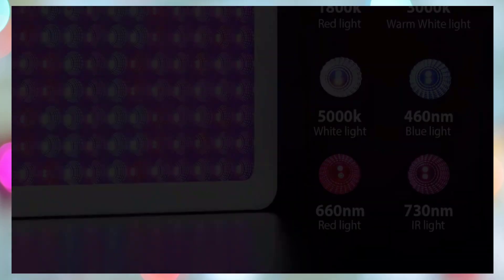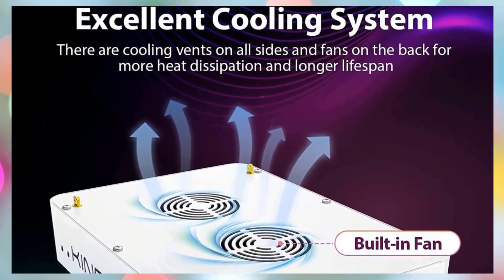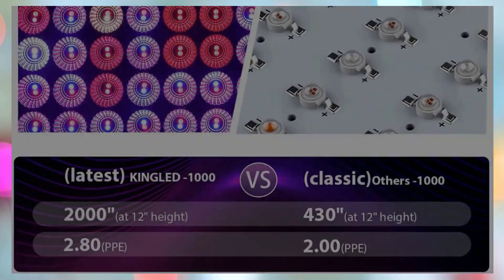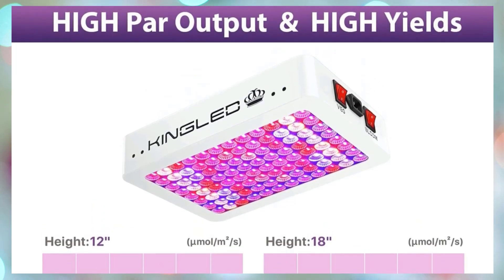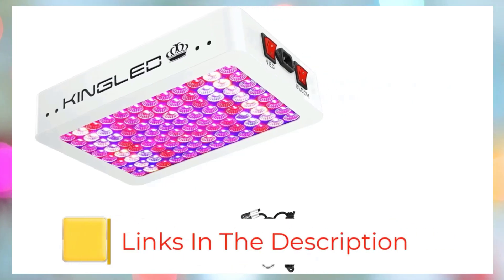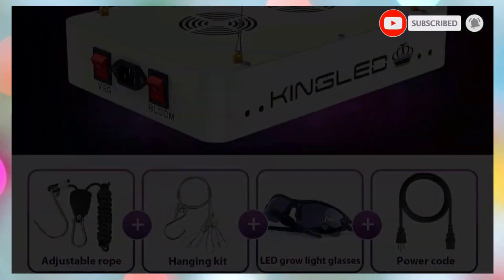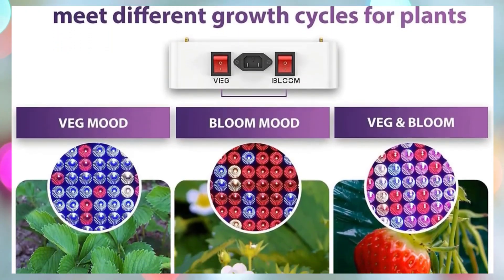Featuring 460 nm blue, 3000K to 5000K white, and 660 nm red light to mimic natural sunlight and optimize photosynthesis, it offers three lighting modes — veg, bloom, and veg+bloom — allowing growers to tailor light intensity and spectrum for each stage, from seedling to flowering. Despite its low power draw, the KP1000 matches the performance of higher-wattage traditional grow lamps, achieving 1560 µmol/s at 6 inches while consuming only 100 watts, making it both energy-efficient and cost-effective.